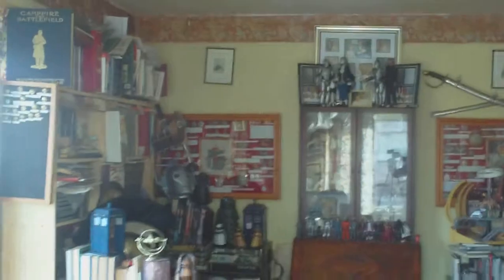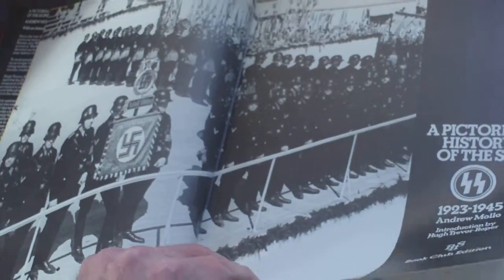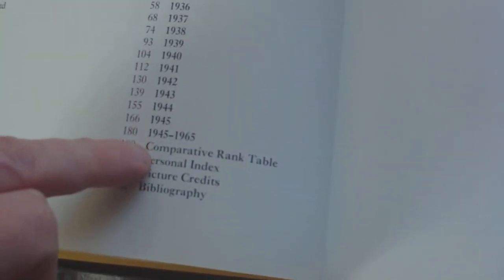So it is, for the time, a really superb book. It goes right from 1923 to 1945 and looks at the organizational aspects rather than the usual action photographs, so it is really well worth finding. The pictorial history of the SS 1923 to 1945 by Andrew Moore goes through from 1900 all the way through to 1945.